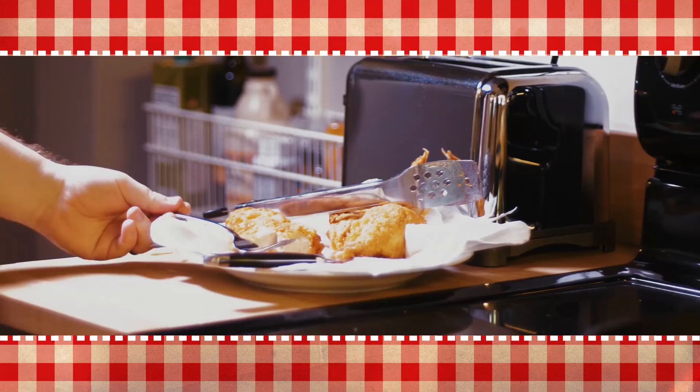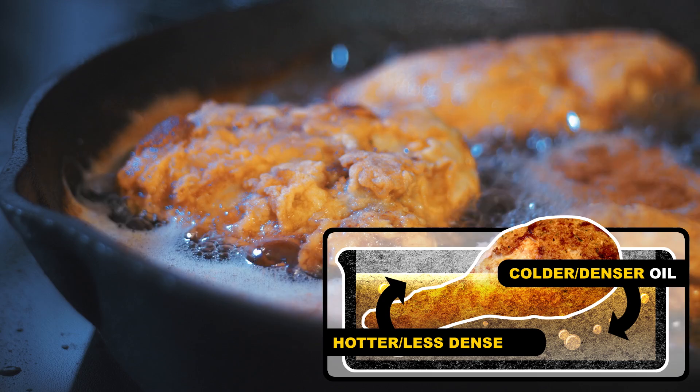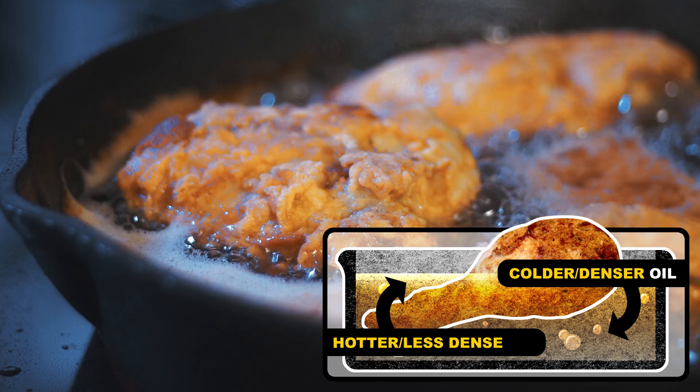Once the chicken is dunked in the oil, hotter, less dense oil rises and colder, denser oil sinks to the bottom of your pot or fryer, creating a constant even circulation of heat at the surface of your chicken. That's called convection. That heat then diffuses into the center of the chicken to cook the raw meat, otherwise known as conduction.